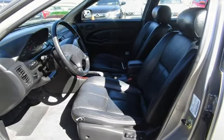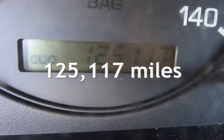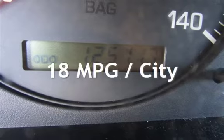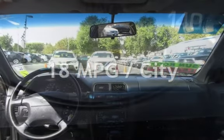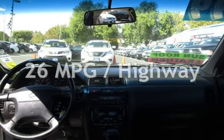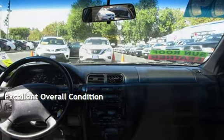This Nissan has less than 126,000 miles on the odometer. Estimated fuel economy for this vehicle is 18 miles per gallon in the city and 26 miles per gallon on the highway. This vehicle is in excellent overall condition.